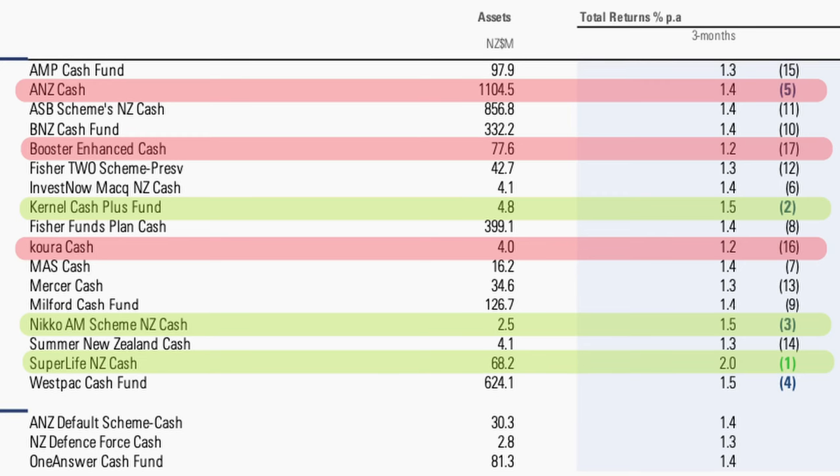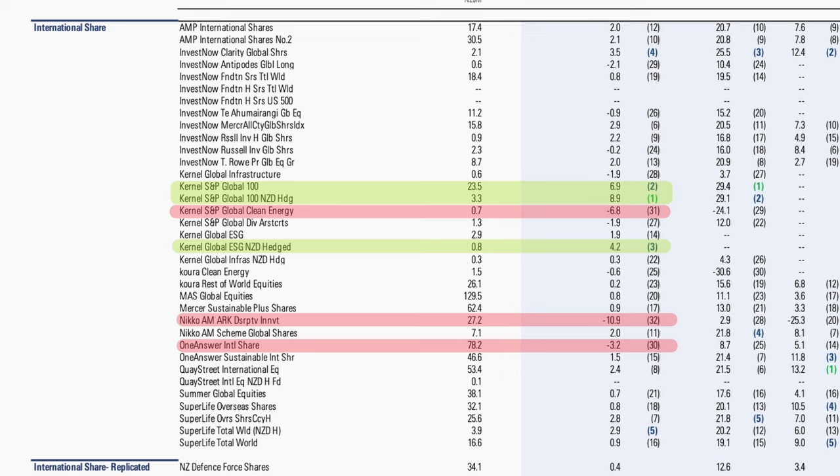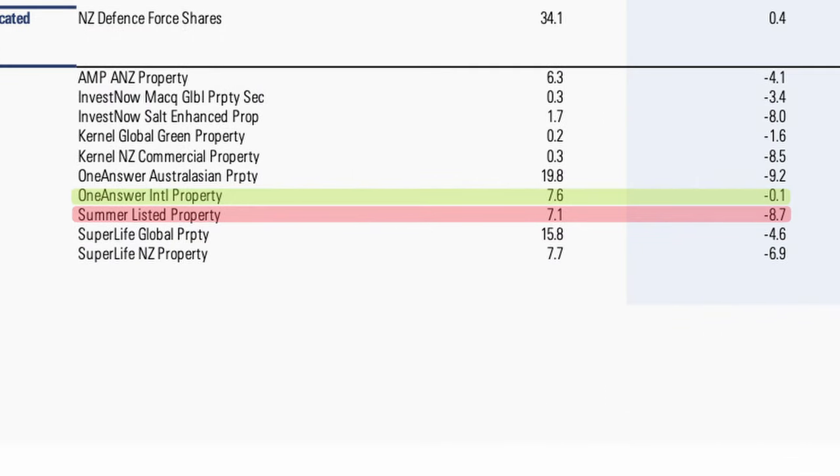Moving to single-sector funds, which invest in only one asset class. In the cash space, Superlife NZ Cash came out on top up 2%, followed by Kernel's Cash Plus Fund and Nico's NZ Cash Fund. In fixed interest, Nico's New Zealand Corporate Bonds Fund earned 1.1%, followed by Generate's defensive fund, with Kora trailing. International shares showed huge variance: Kernel swept the top three spots with their Global 100 Hedged Fund first, then their Unhedged Global 100 Fund, and the ESG Hedged Fund — riding the dominant US stock market with low fees of 0.25%. At the bottom was Nico's ARK Disruptive Fund down over 10% and Kernel's Clean Energy Fund down 6.8%. Property funds all underperformed, with One Answer's International Property Fund slipping just 0.1% while Summer's Listed Property Fund slid 8.7%.